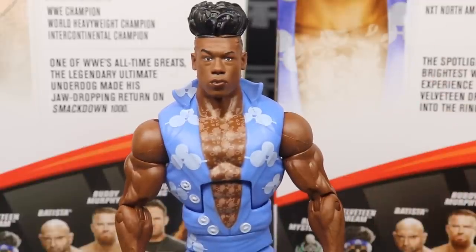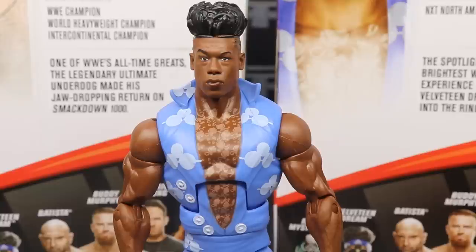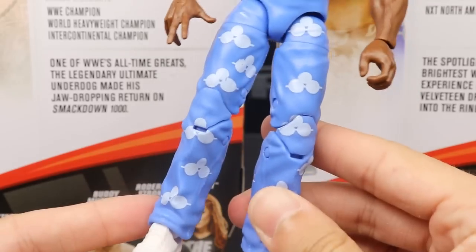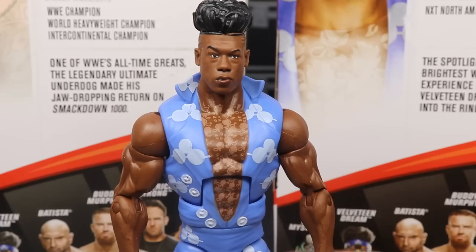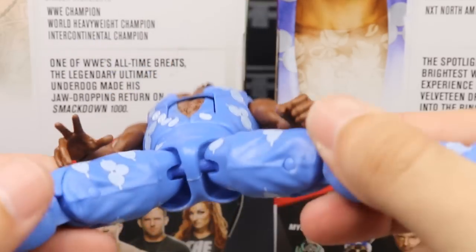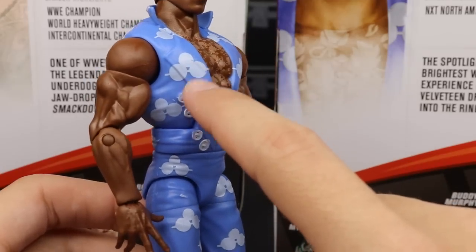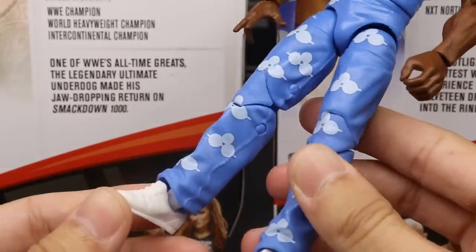We saw this figure, and then two or three days later he debuted this attire on NXT television. The head scan looks just like him — I've done a video before breaking down this head scan. It would have been cool to get a different hairdo or head sculpt for Velveteen Dream. I'm just not big on this attire. It's very Honky Tonk Man-like and it just doesn't fit. I don't think he ever actually wrestled in this attire — he just wore it on NXT television. This figure is on ball joints and uses the Dean Ambrose jean leg mold. He has white shoes and Velveteen Dream glasses logos all over the attire, plus white boots.